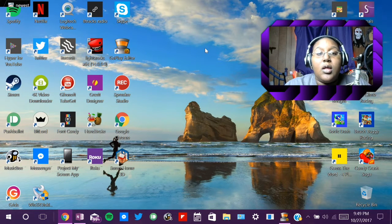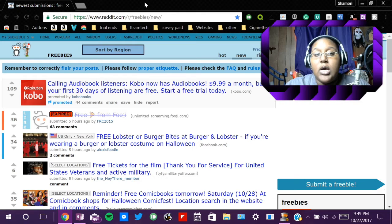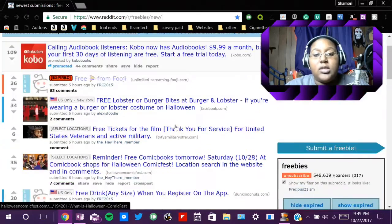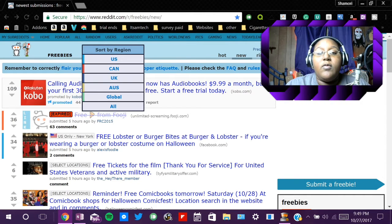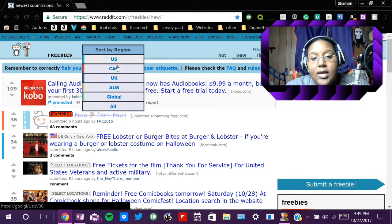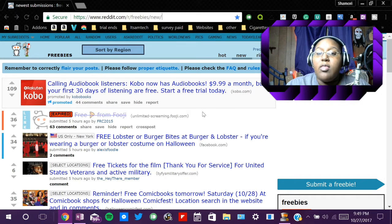Starting off, the first website is going to be Reddit Freebies, and a link for this will be down in the description below. All you have to do is click on that and it will take you to the page. Now you're going to notice first is a list of all these links, but first I'm going to tell you what's at the top. If you want to search by country or something specific, you can sort by region — U.S., Canada, U.K., and so on. You can also sort by hottest or newest, but I think the obvious one would be to sort by new because you want to see what they newly posted.